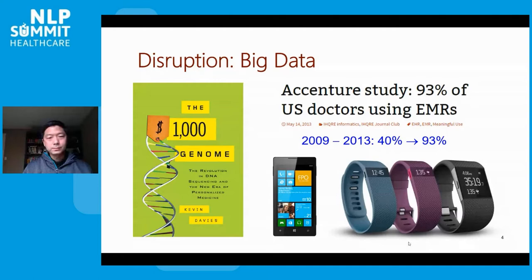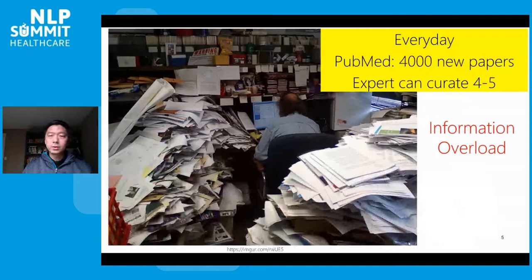Big data also carries significant challenges in information overload. To understand human genomic information, we need to understand what those mutations mean — are they functional, what do the mutated genes originally do, and how do they impact drug response. A lot of this information is scattered in a vast and rapidly growing literature. For example, every minute I'm talking here, there are two new papers appearing in PubMed, every day there are 4,000 new papers, and every year a million.